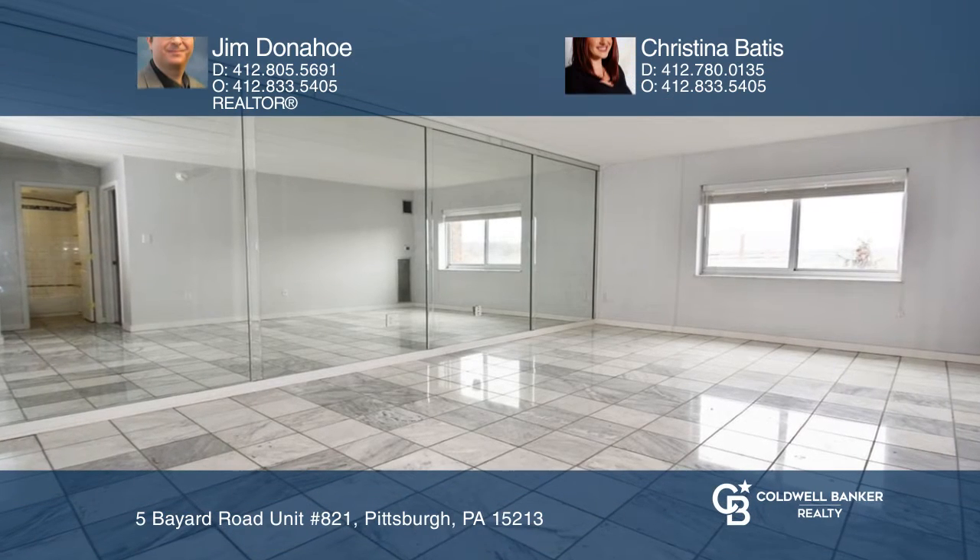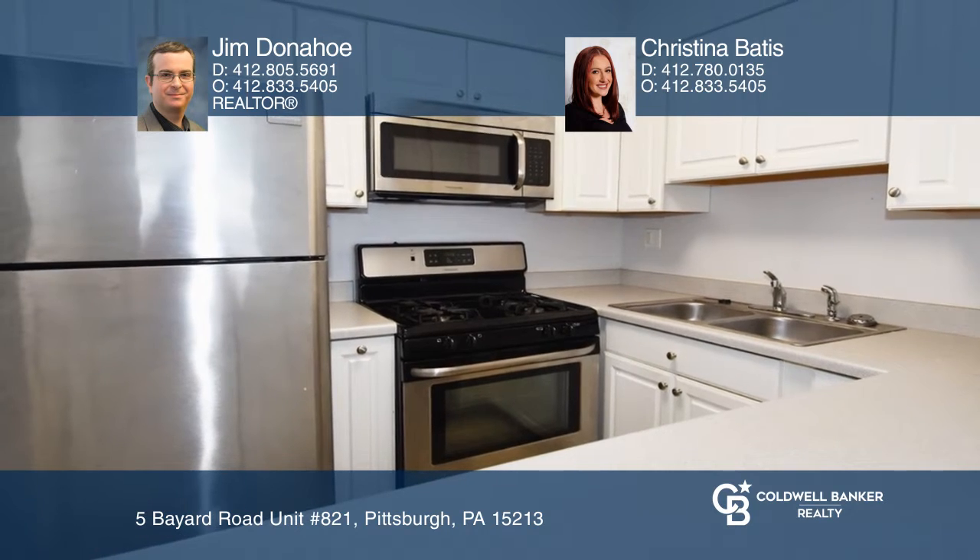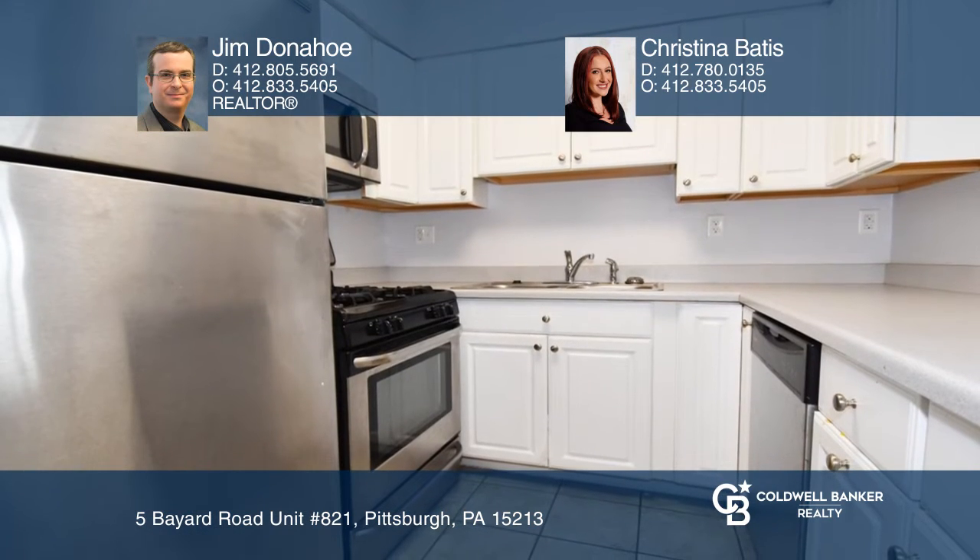This move-in ready unit features marble flooring and an updated bath and kitchen, in a great location near universities, restaurants, hospitals, and other commerce.